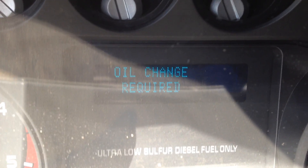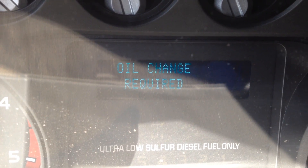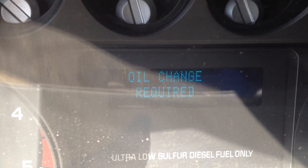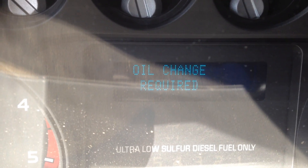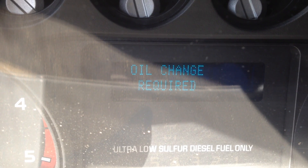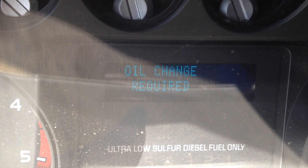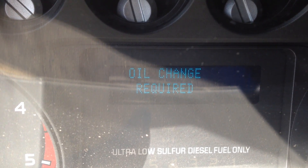Today I turned on my truck and saw the oil change required sign come up, which I know isn't true because I just had a shop change the oil. They didn't reset the oil life percentage.